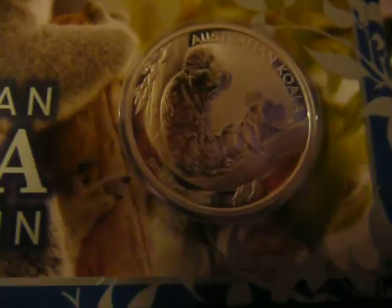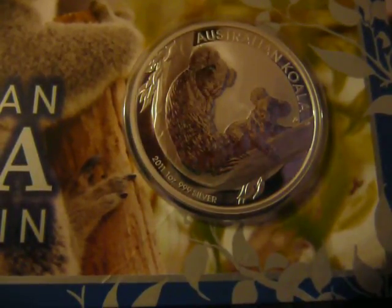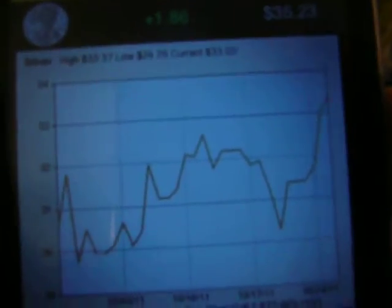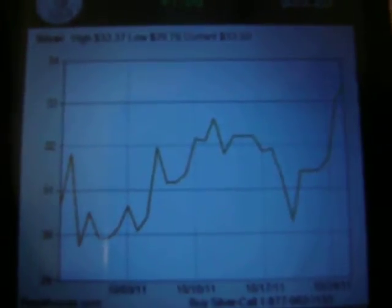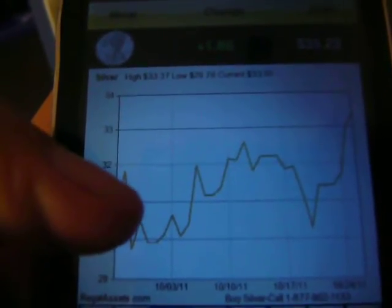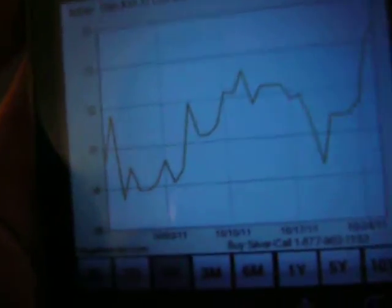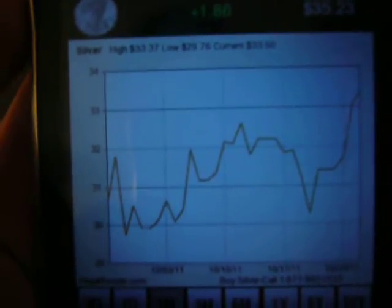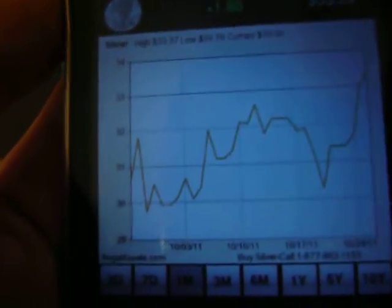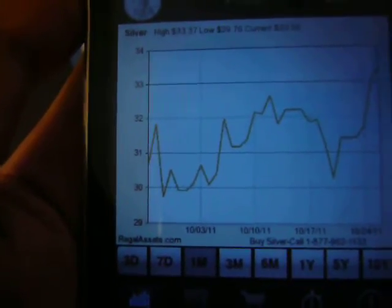Here's the chart for silver for the past month. Just like gold, it has been going up and down, up and down, all over the place. Here is where it was at its lowest point — on October 3rd it was at $29. The high was $33.37 and the low was $29.76.